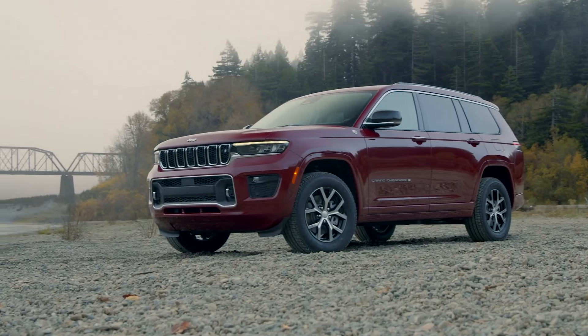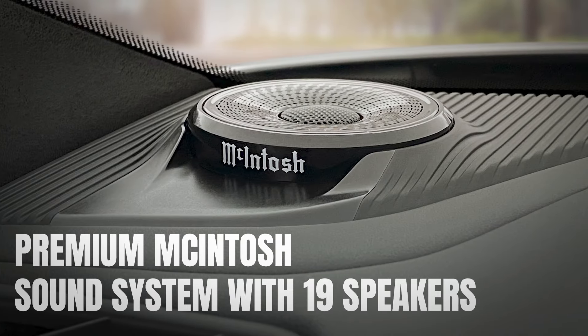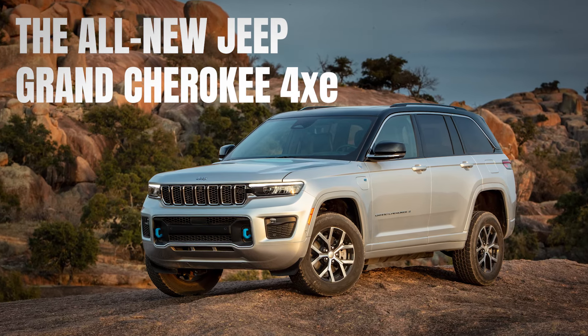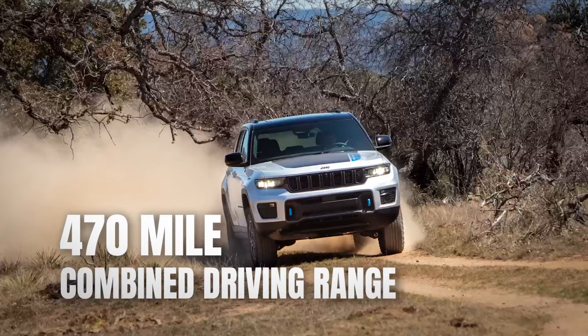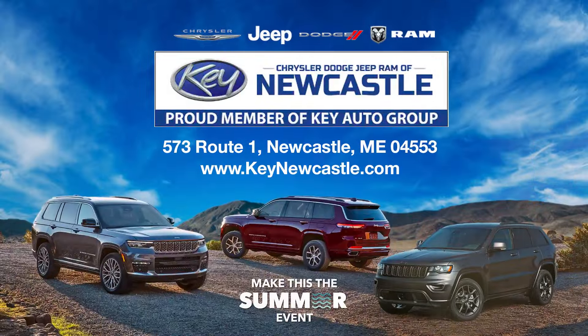And truly amazing tech, with available Uconnect 5 10.1-inch touchscreen and premium McIntosh sound system with 19 speakers. And the all-new Jeep Grand Cherokee 4xe, the most planet-friendly vehicle in its class, with a manufacturer's estimate of 470-mile combined driving range. Find yours now.